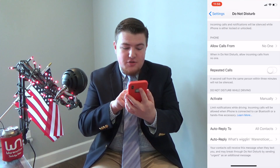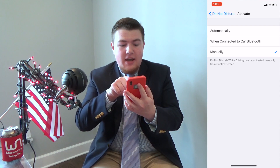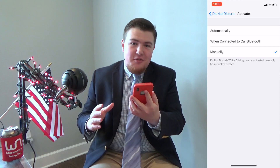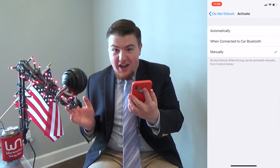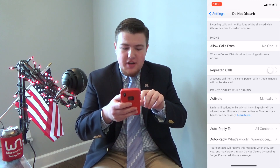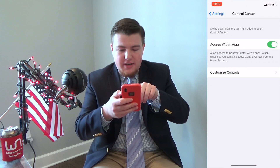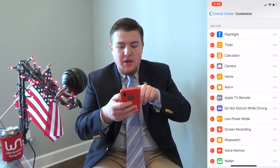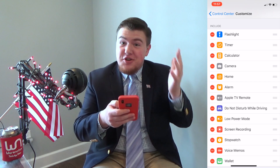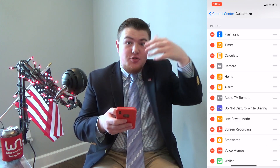One more thing you'll need to change: where it says 'Do Not Disturb While Driving,' there's a setting called 'Activate' — click on that and make sure it's set to 'Manually.' It needs to be set to Manually for you to turn it on while you're not actually driving. Then go back in Settings, click 'Control Center,' then 'Customize Controls,' and make sure the Do Not Disturb While Driving option is in your Control Center, because that's how you turn it on manually.